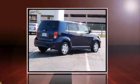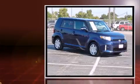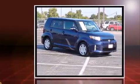You're going to love the 2013 Scion XB. With just over 25,000 miles on the odometer, you can be confident that this pre-owned vehicle will provide you reliable transportation.